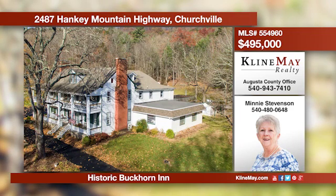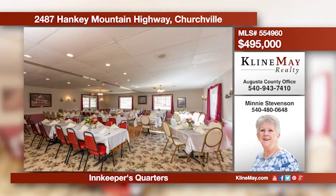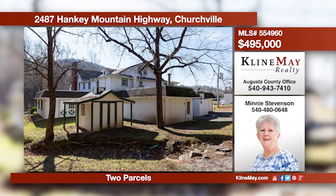This is your chance to own a piece of history. The Buckhorn Inn has been an area mainstay since the 1800s. It boasts five beautiful guest rooms, a restaurant and dining rooms, and a 1,200 square foot innkeeper's apartment on the third level. Give Minnie a call for more information.